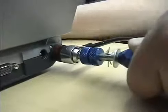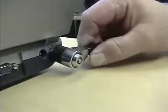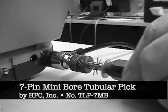Ask for the seven pin mini bore tubular lock pick by HPC, number TLP 7MB. For more information, go to www.hpcworld.com.